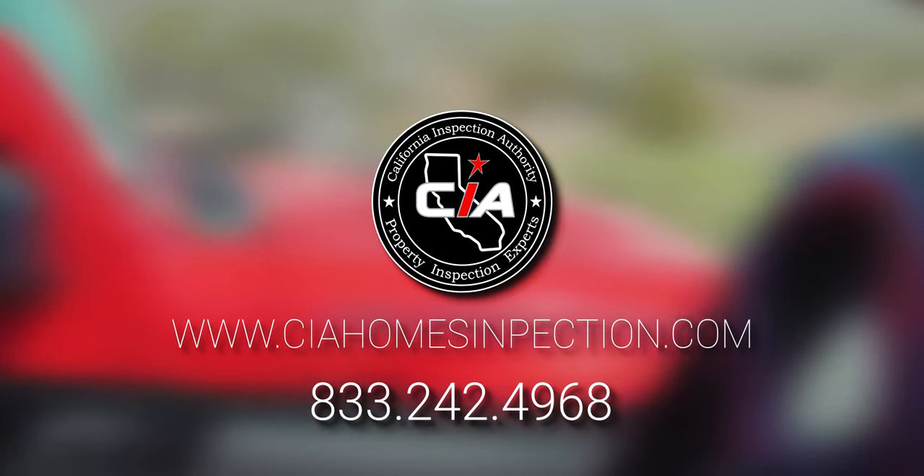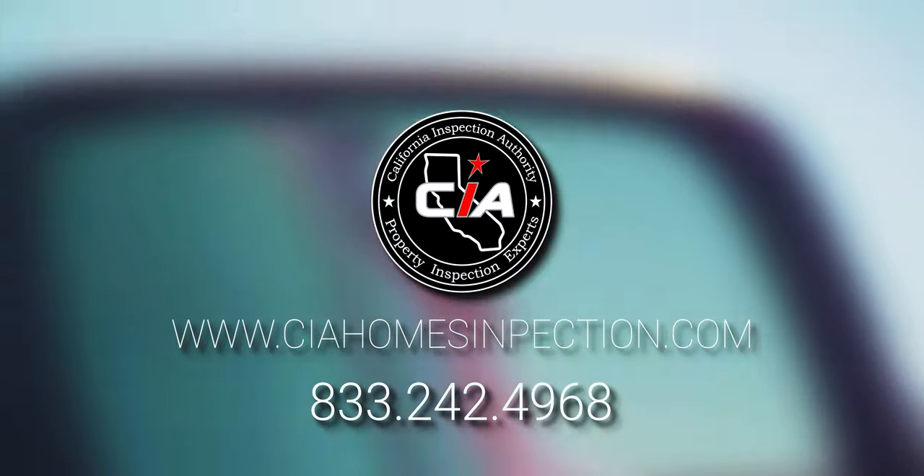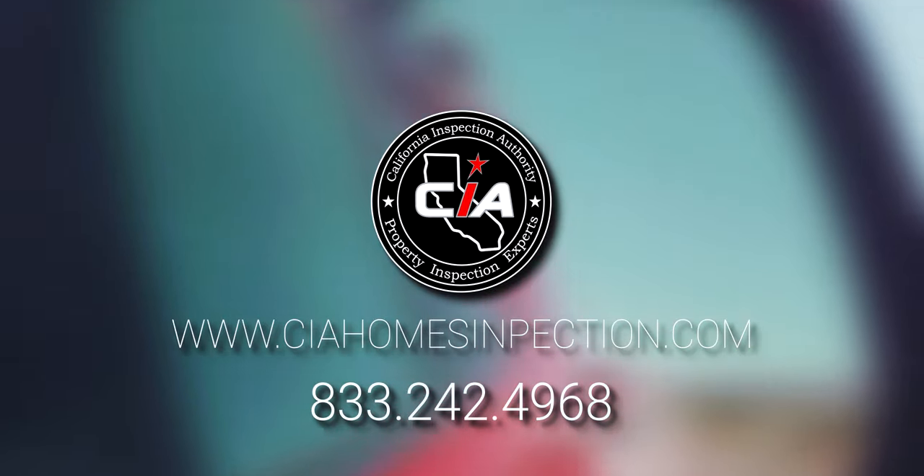This episode is brought to you in part by California Inspection Authority, Southern California's premier property inspection experts.